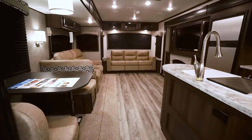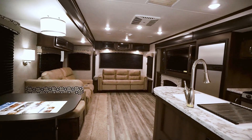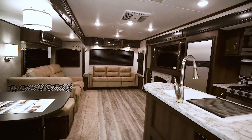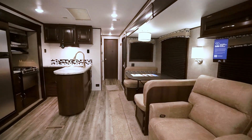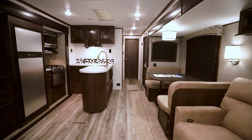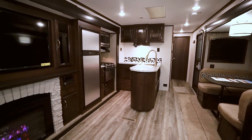Once inside, it feels surprisingly spacious. The two opposing slides help the space feel huge. There are plenty of LED lights to light the space. Notice the new dark bourbon chocolate color on the fascias, cabinets, and trim. This dark color accents the light walls and the light-hued dune microfiber decor.